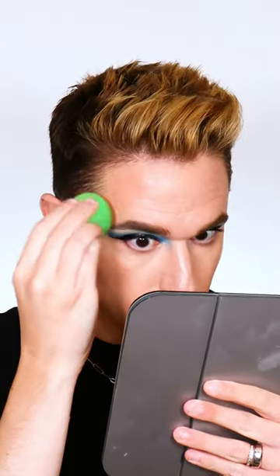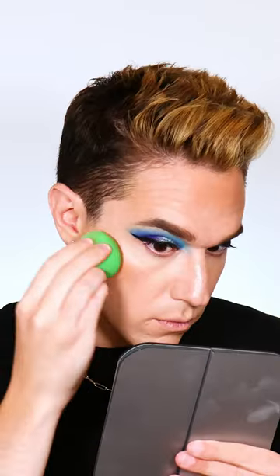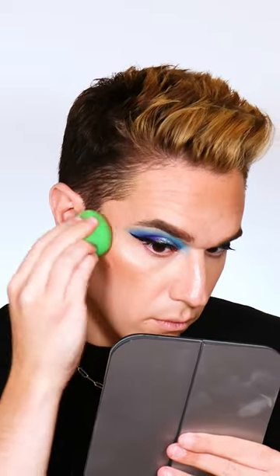Depositing this on the back of my hand, working it in, and then dipping in with my beauty blender — I start to press this out onto the skin. Look how gorgeous this tone is. It's not that thick texture of a normal concealer; it has the most perfect natural finish.